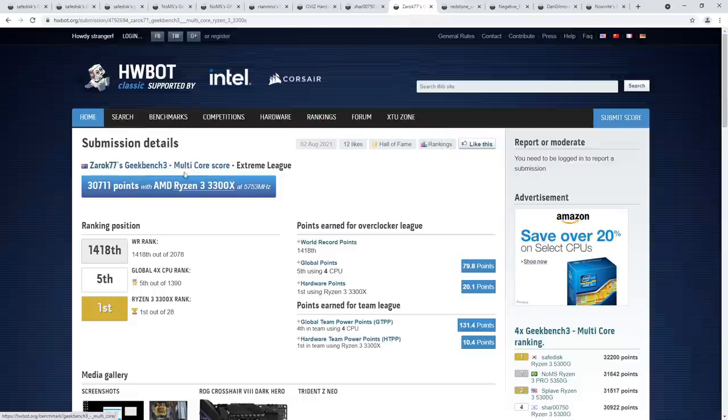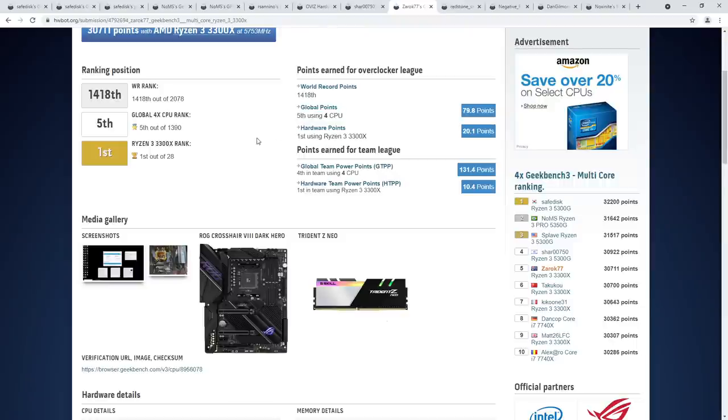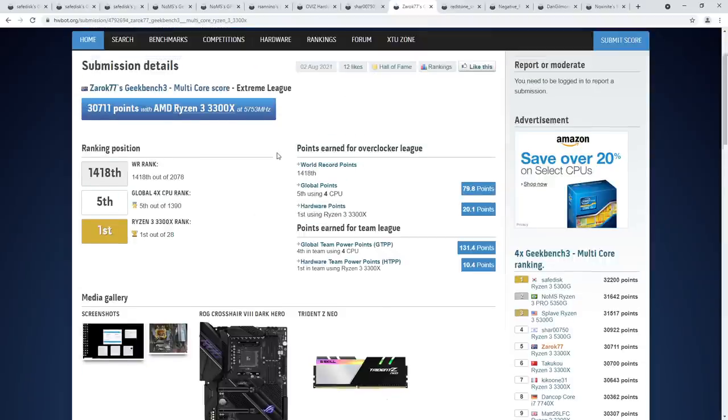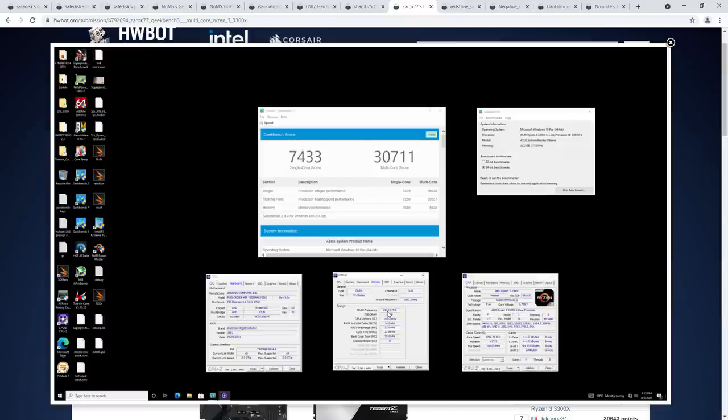Congratulations to Char on the dual-core Cinebench R20 top 5 score with the i3-7350K. Next is Xerox's quad-core Geekbench 3 top score for the Ryzen 3 3300X — fifth place in the quad-core rankings in the world. The 5300G is the latest greatest quad-core AMD makes, but the 3300X is still extremely capable. This is the fastest 3300X ever posted to HardwareBot, doing 5.75 GHz.